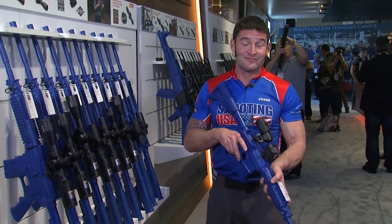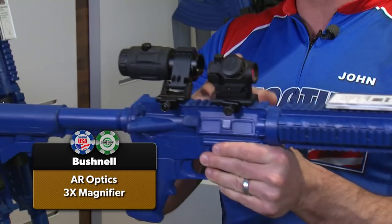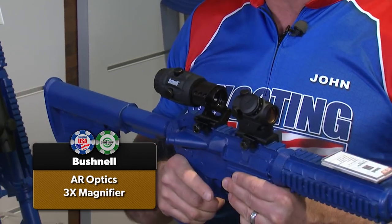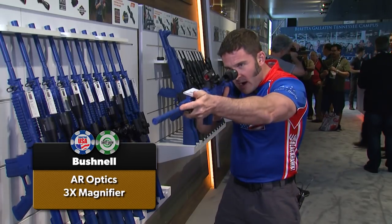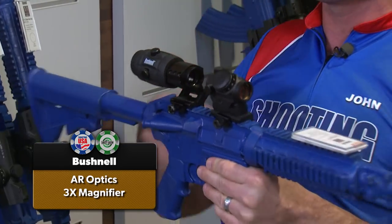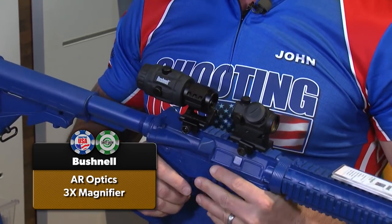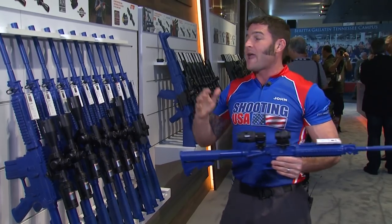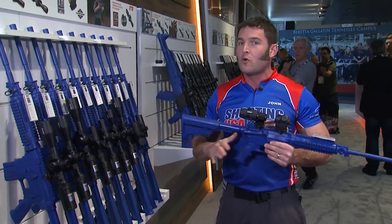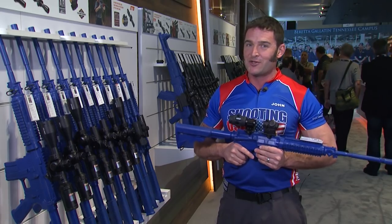Now in the AR Optics line there's big news. I've got the TRS-25 red dot mounted in front of the new 3X magnifier. The TRS-25 has a 3 MOA red dot with 11 intensity settings so you can engage close targets, then flip the magnifier in place to stretch it out. You're looking at $199 on the new magnifier. Everything in the AR Optics family is now covered by Bushnell's 100% no-questions-asked money-back warranty.